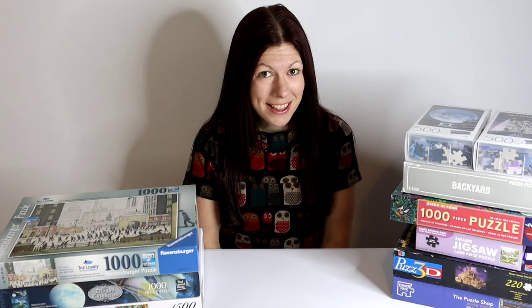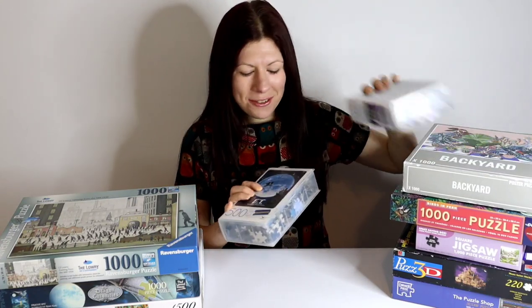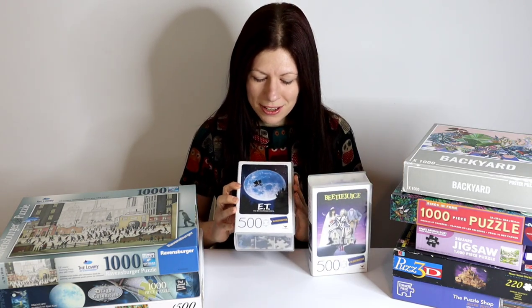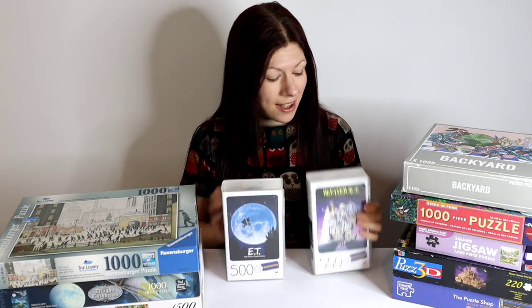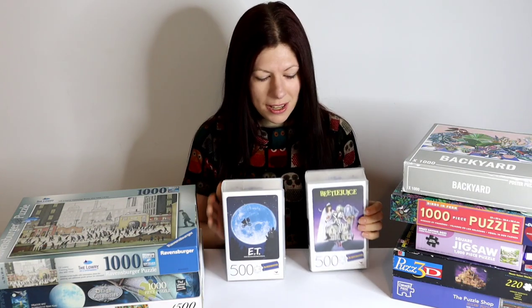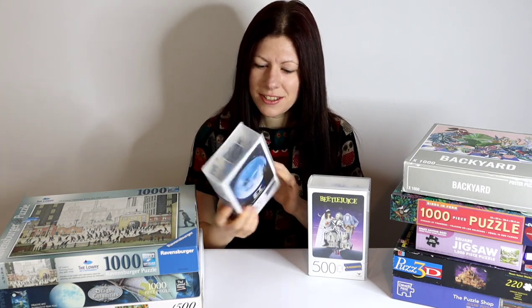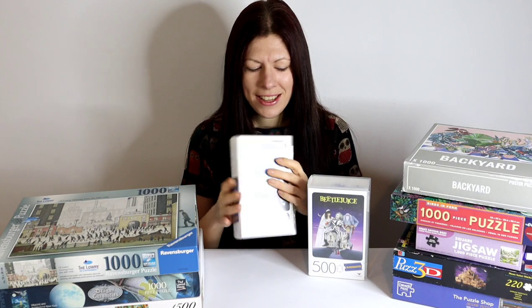Let's move on to taking a look at the puzzles. First up, I have these two. They are the Blockbuster puzzles — I have got ET and Beetlejuice. They are both 500-piece puzzles. They come in these kind of funky pretend VHS cases, which I really like.